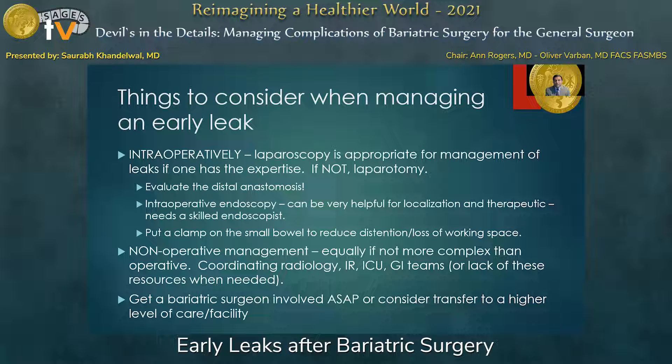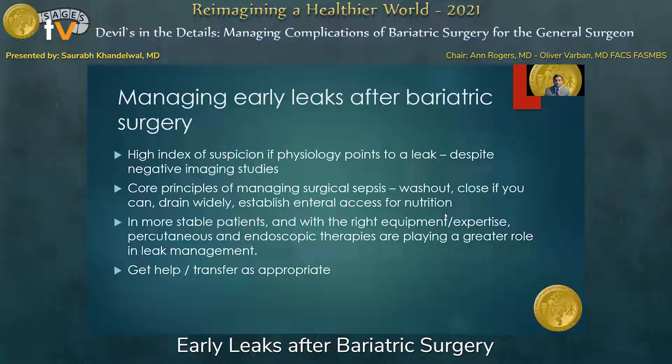As always, get a bariatric surgeon involved as soon as possible, or consider transfer to a higher level of care when you don't have the resources needed for definitive management. Have a high index of suspicion if the patient's physiology points to an early leak despite negative imaging. The core principles of managing surgical sepsis are washout, closure if possible, wide drainage, and establishing enteral access for nutrition. In a more stable patient with the right equipment and expertise, percutaneous and endoscopic therapies are playing a greater role in leak management, and these are really institution-dependent. Get help and transfer as appropriate to get that patient to a place that can provide definitive care.